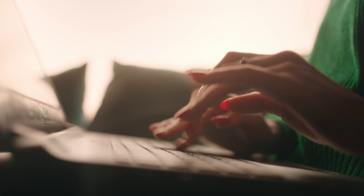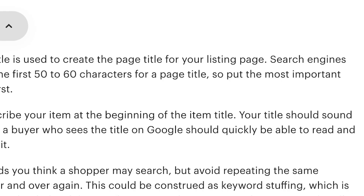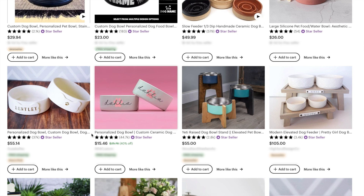That said, keywords are definitely important and it's always in your best interest to set yourself up for the best case scenario. According to Etsy, your item title is used to create the page title for your listing page. Search engines only show the first 50 to 60 characters of a page title, so put the most important keywords first. This means only the first few words show up in Etsy search or Google Shopping results.